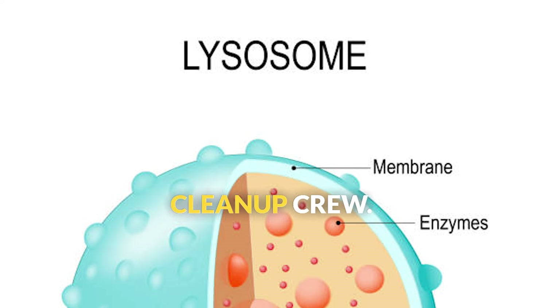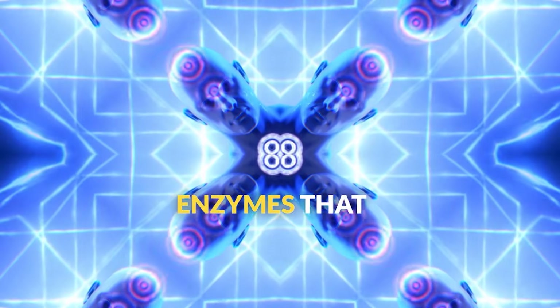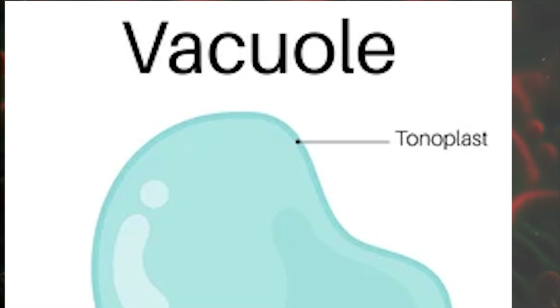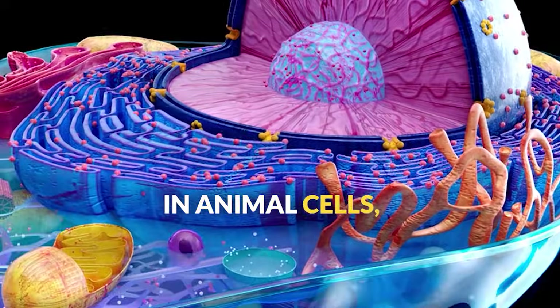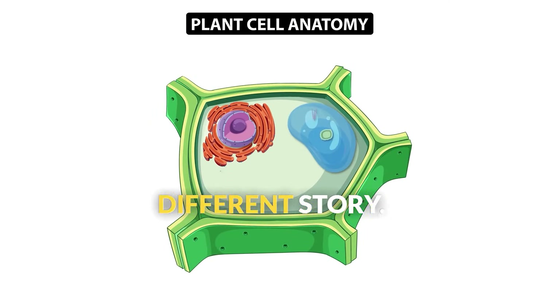Lysosomes are the cell's cleanup crew. These small organelles contain powerful enzymes that break down waste materials, worn-out organelles, and harmful substances that enter the cell. Finally, vacuoles are storage containers. In animal cells, they're small and temporary, but in plant cells, that's a different story.